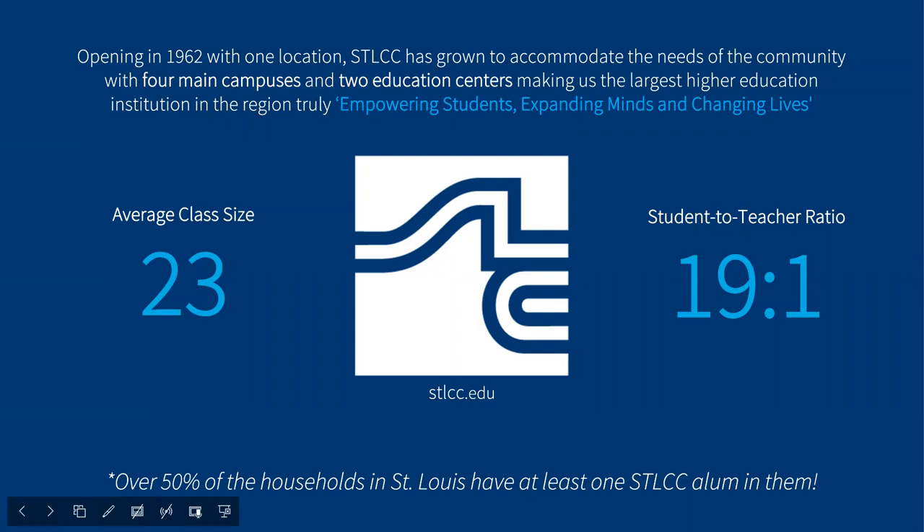STLCC opened in 1962 with only one location and grew to accommodate the needs of our community with four main campuses and two education centers. Today, we have the largest higher education institution in the region, truly empowering students, expanding minds and changing lives. We have an average class size of 23 with a 19 to 1 student to teacher ratio. And fun fact, over 50% of households in the St. Louis area have at least one STLCC alum in them.